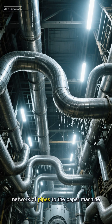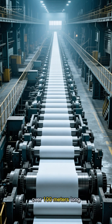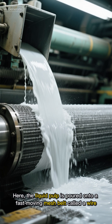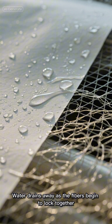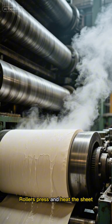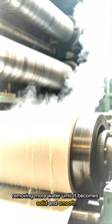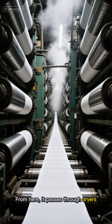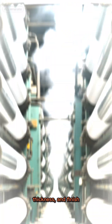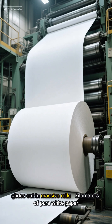Next, the pulp travels through a long network of pipes to the paper machine — a marvel of engineering that can stretch over 100 meters long. Here, the liquid pulp is poured onto a fast-moving mesh belt called a wire. Water drains away as the fibers begin to lock together, forming the first fragile sheet of paper. Rollers press and heat the sheet, removing more water until it becomes solid and smooth. From here, it passes through dryers, steam cylinders, and polishers, giving it texture, thickness, and finish. By the end, what began as liquid now glides out in massive rolls — kilometers of pure white paper.